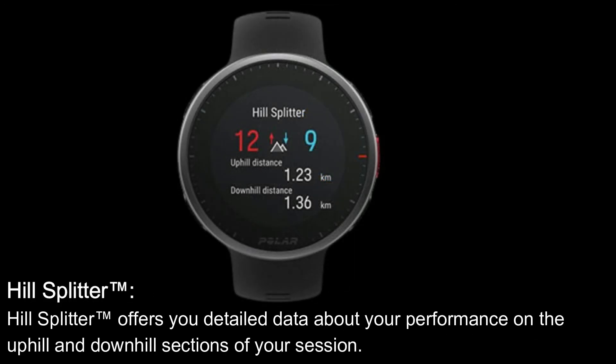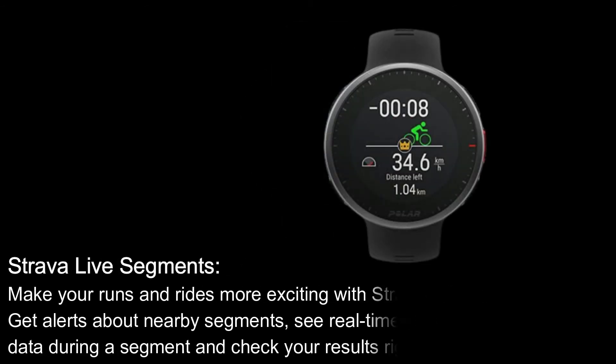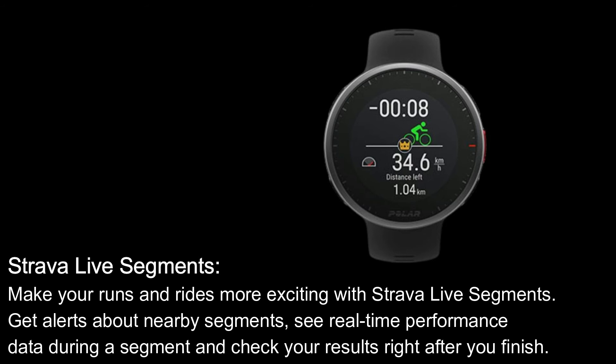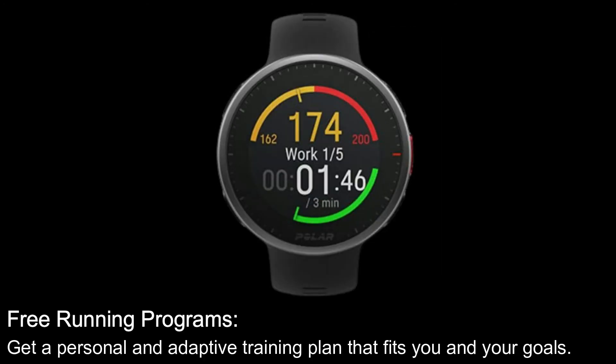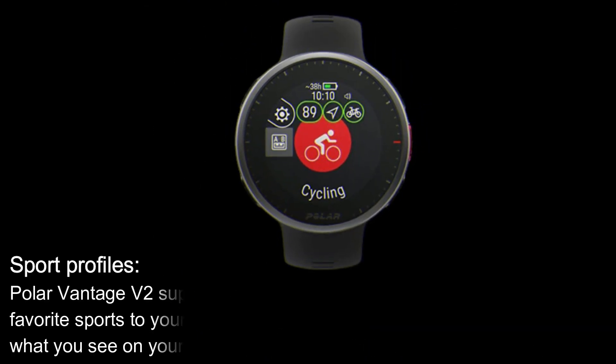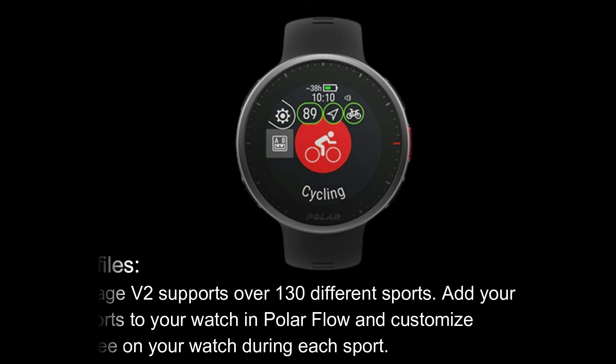Hill Splitter offers you detailed data about your performance on the uphill and downhill sections of your session. FitSpark Training Guide: Polar Vantage V2 and the FitSpark Training Guide offer you ready-made daily workouts that match your recovery, fitness level and training history. Strava Live Segments: make your runs and rides more exciting — get alerts about nearby segments, see real-time performance data during a segment, and check your results right after you finish. Free Running Programs: get a personal and adaptive training plan that fits you and your goals. Sport Profiles: Polar Vantage V2 supports over 130 different sports. Add your favorite sports in Polar Flow and customize what you see on your watch during each sport.